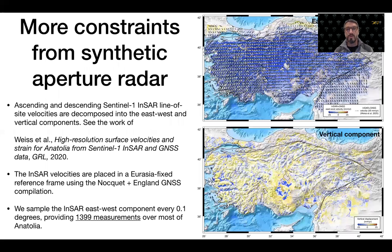We also include other constraints from synthetic aperture radar from the work of Weiss and co-authors. That includes ascending and descending Sentinel-1 InSAR line-of-sight velocities that are decomposed into east and up components, and combined with the above-mentioned GNSS velocity field to build three-component velocity fields across Anatolia.